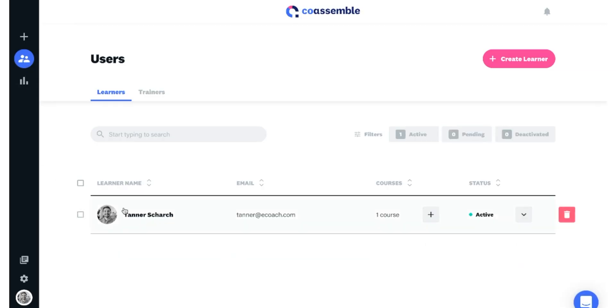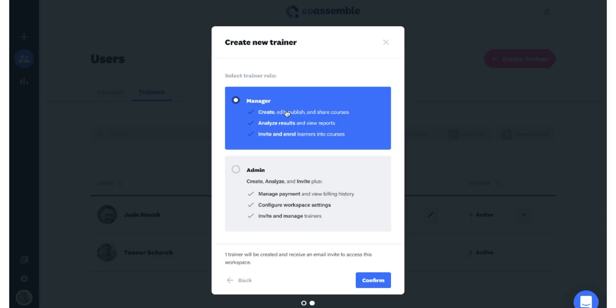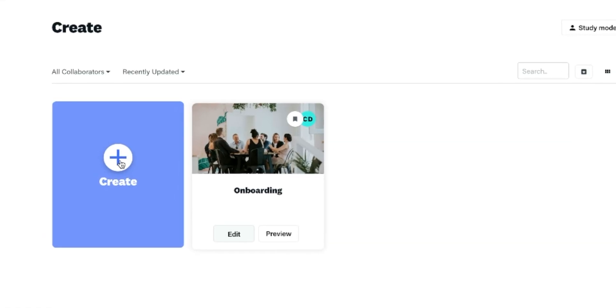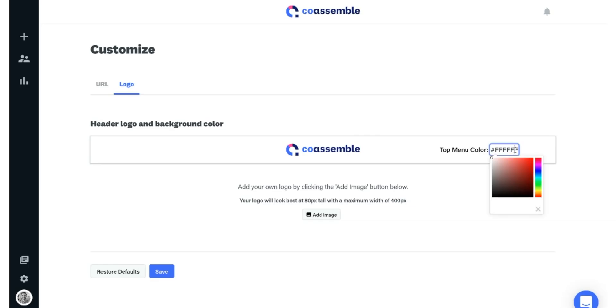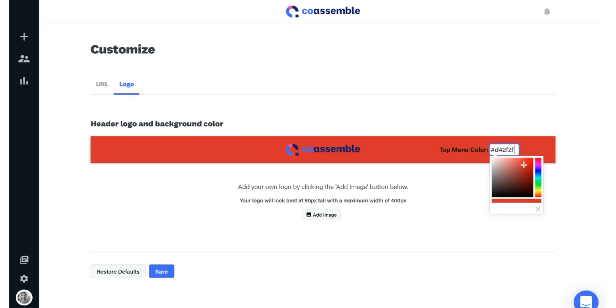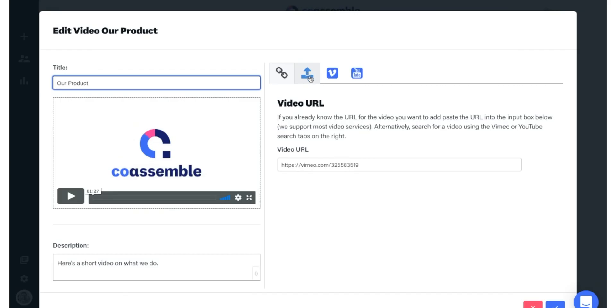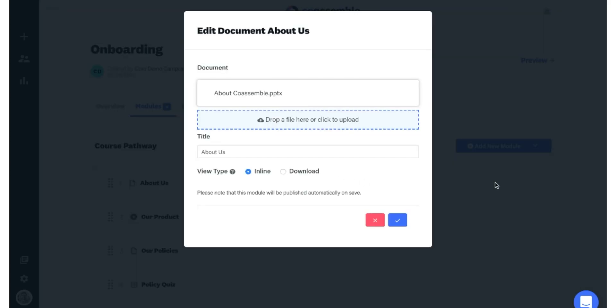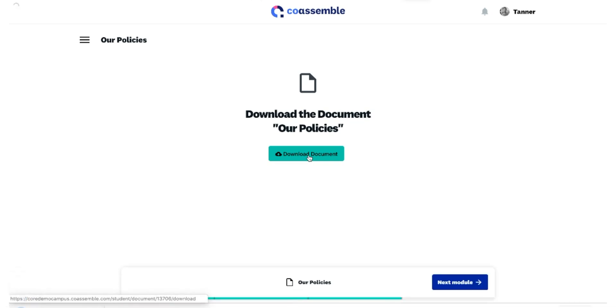Coassemble separates users into two types: administrators and learners. As an administrator, you can create and build training content and manage learners and facilitators. Creating training courses is as easy as entering a title and hitting create. Coassemble lets you customize the look of your course to match your brand and embed slideshows, videos, and spreadsheets directly into courses. Plus, you can add documents as either a digital link or for download.